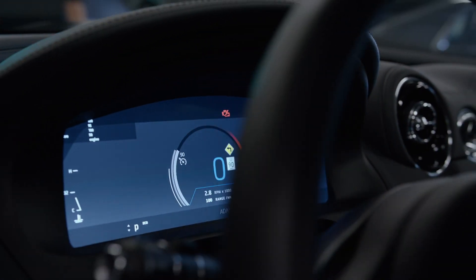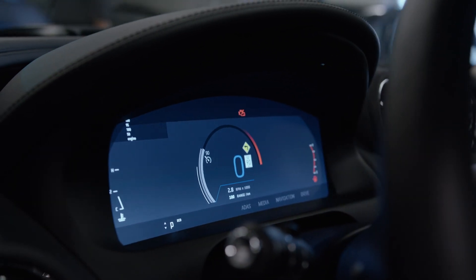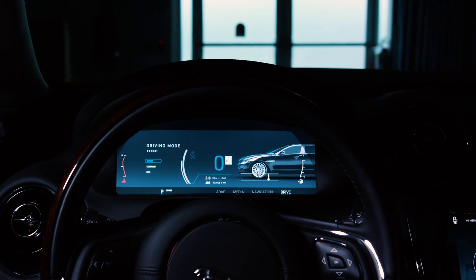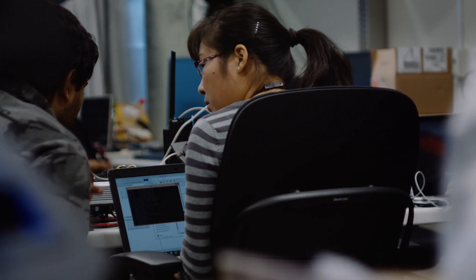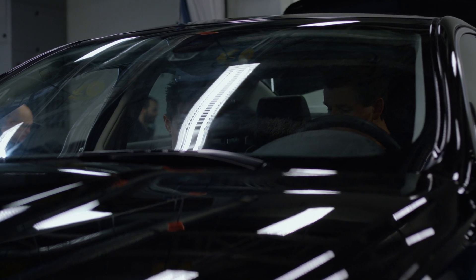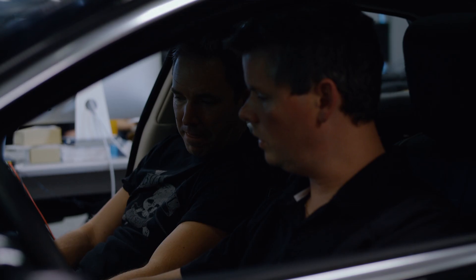Today, ISO 26262 requirements are being applied to indicators, signals, and gear positions in digital instrument clusters. To win a larger market share, automakers and their suppliers must meet all the safety and performance challenges while minimizing cost.